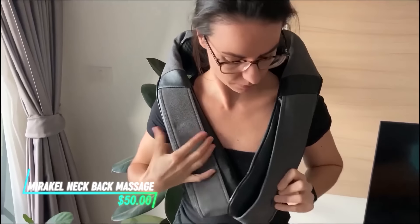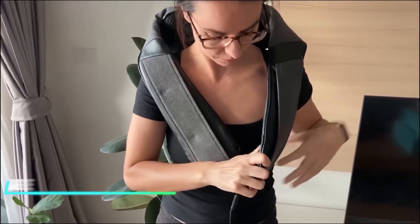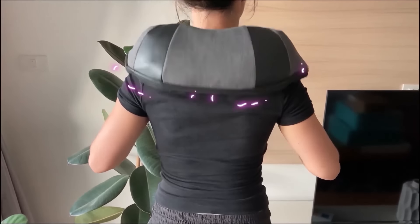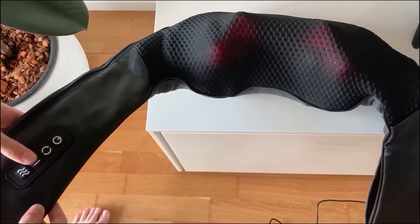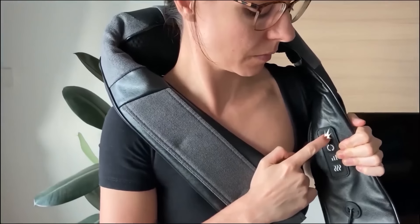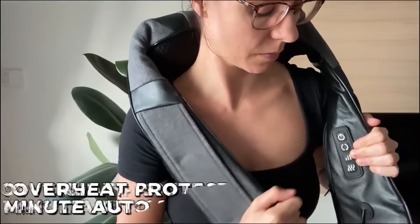This massager targets neck and back muscles to ease tension. It uses rotating nodes and rollers that apply pressure to soothe sore areas. Additionally, it includes heat therapy for added muscle relaxation, and you can adjust it to control intensity and position for precise relief.